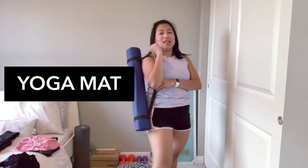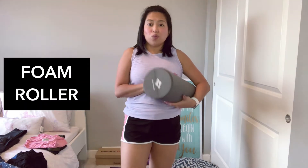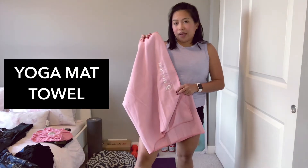First, of course, you would need a yoga mat, a cord block, foam roller, meditation cushion, and yoga mat towels.